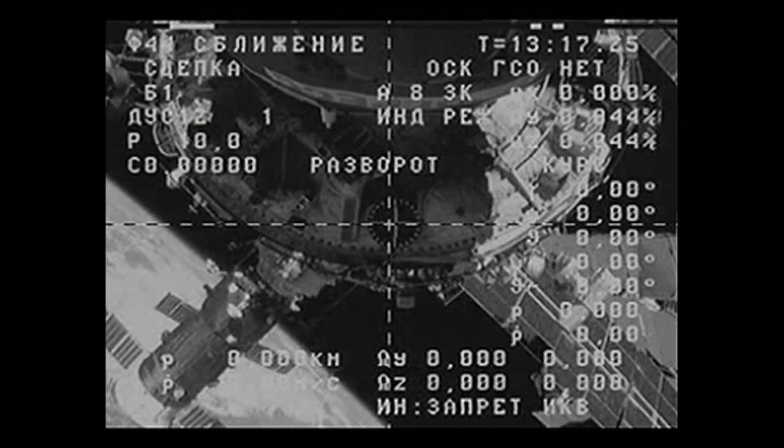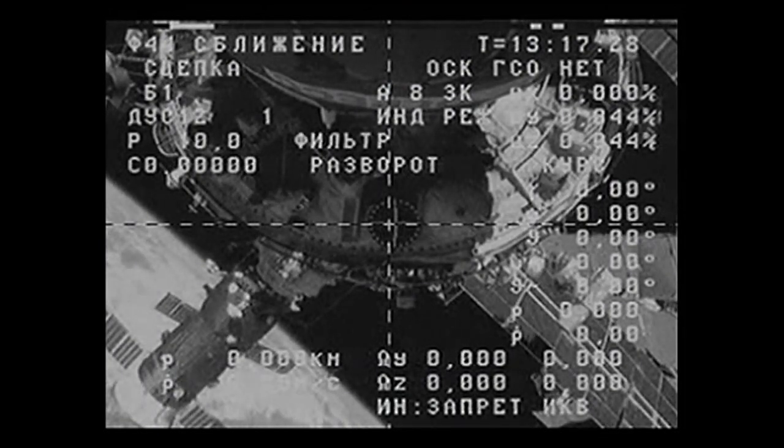Standing by now for the initiation of the commands to begin the opening of the hooks holding Progress 58 in place.